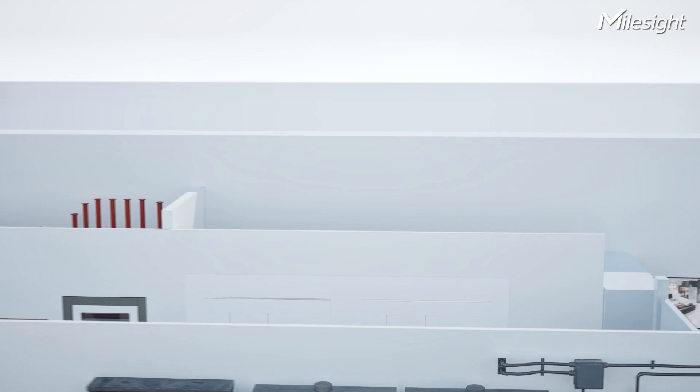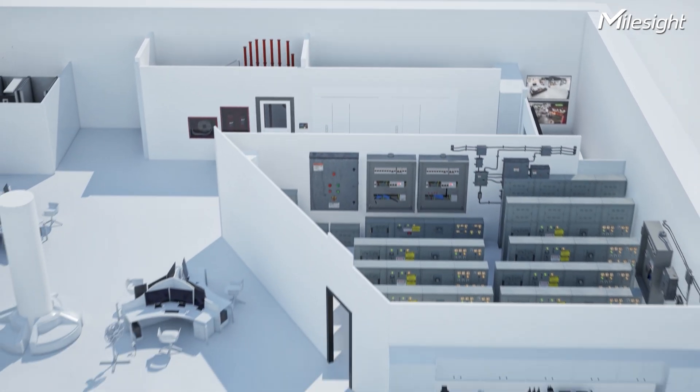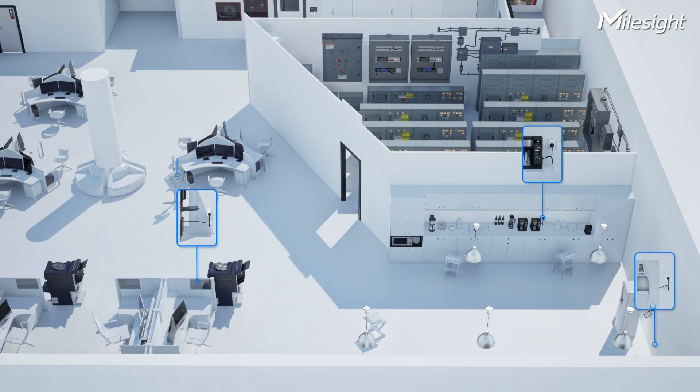Furthermore, you can track the power usage of specific devices accurately and use power management strategies to save energy.